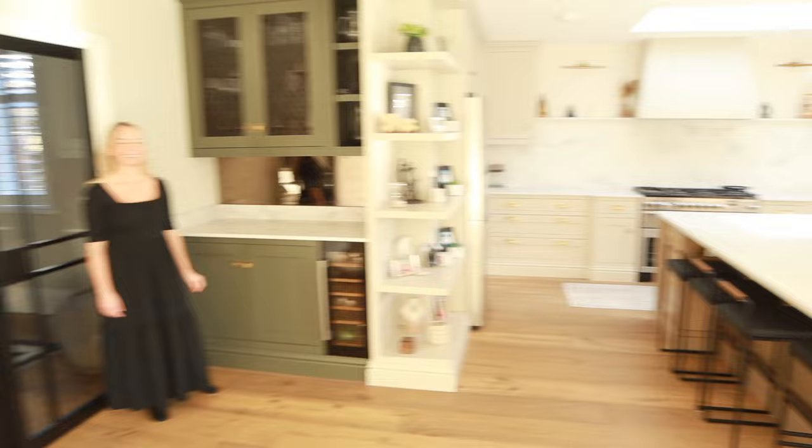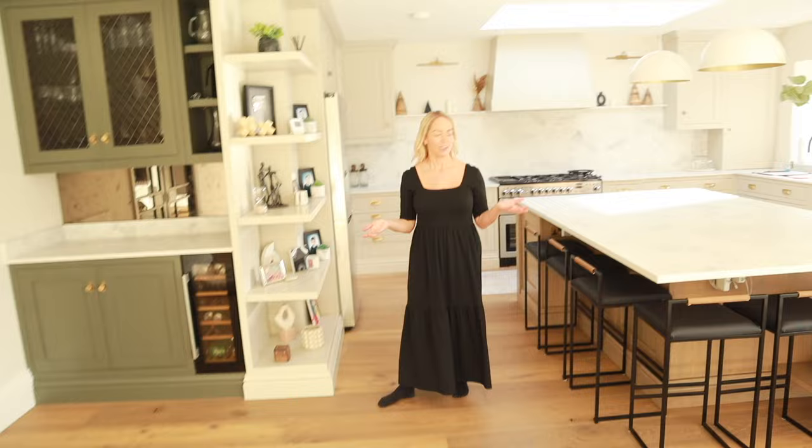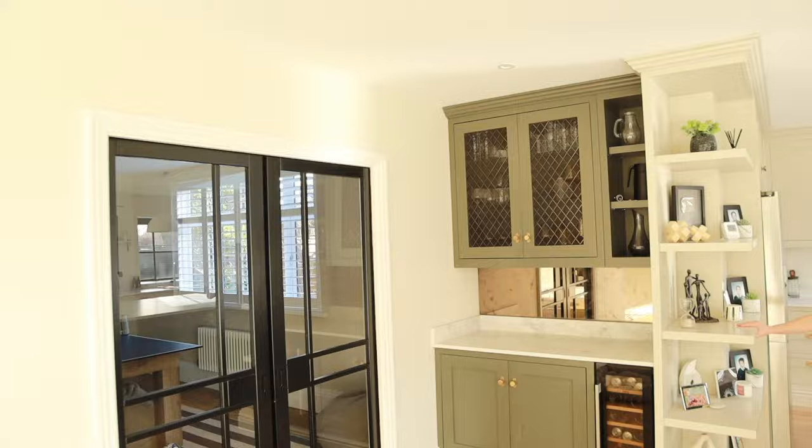We should mention the paint colours. The bar area is Little Greene Pompeian Ash, and the main kitchen units are Portland Stone, with the walls in Portland Stone Pale. They all tie in nicely together.